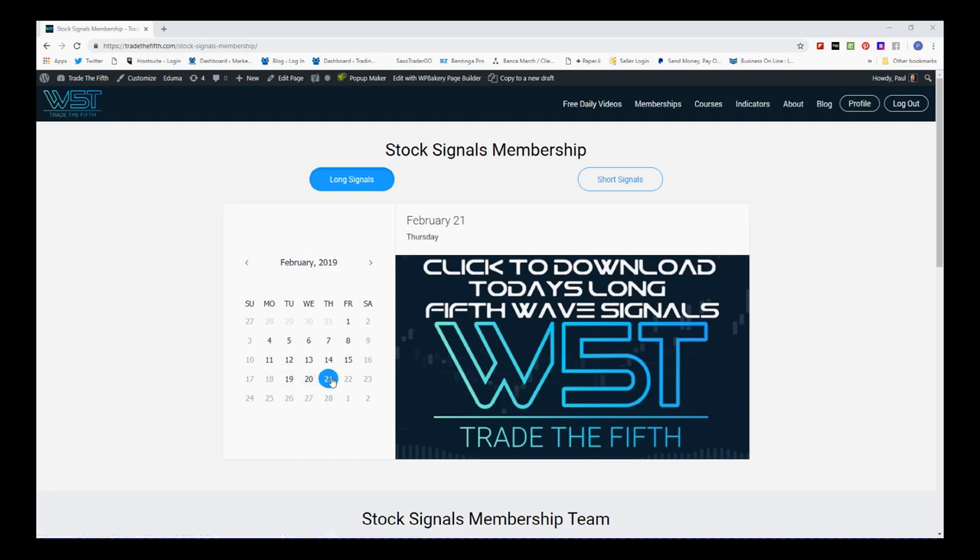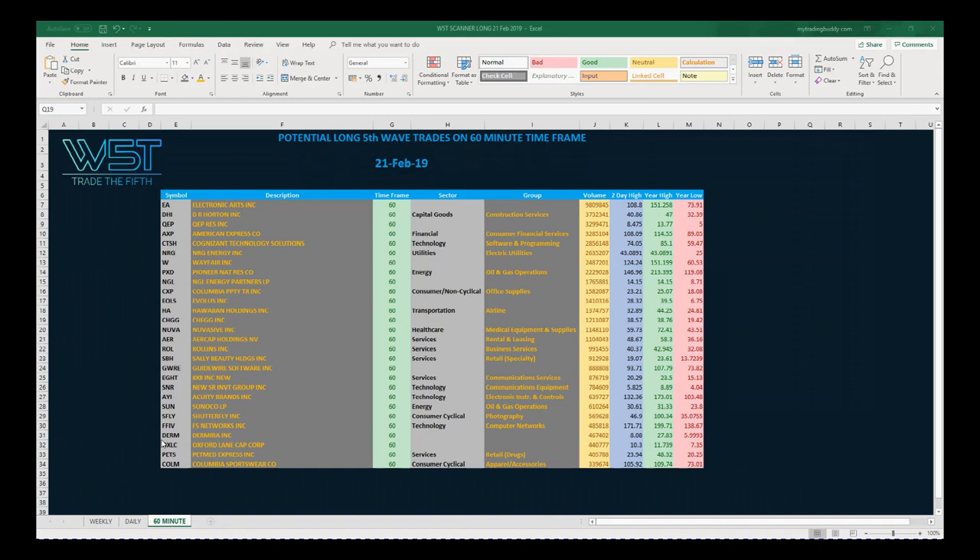Today you see highlighted here on the calendar is the 21st. We go back to the 20th — it's the same sort of thing. So we go to the 21st, we're looking at potential longs — quite a bullish market at the moment. Click on the image and download the spreadsheet. Today I've gone for a 60-minute time frame, just to show an example on an intraday time frame which we can swing.